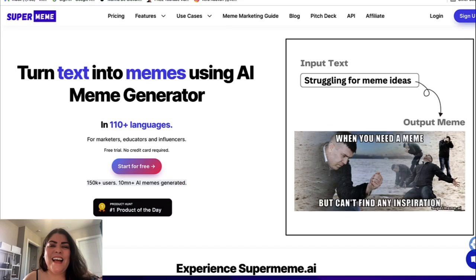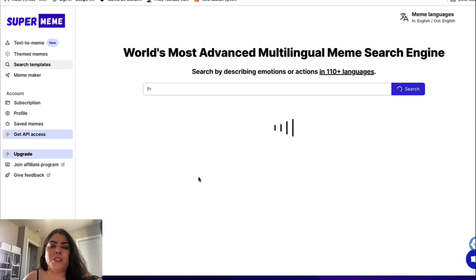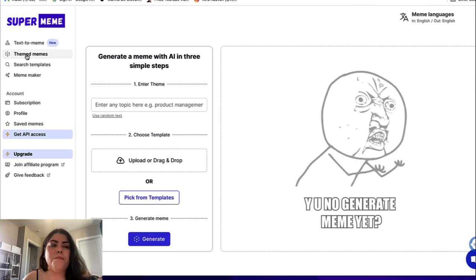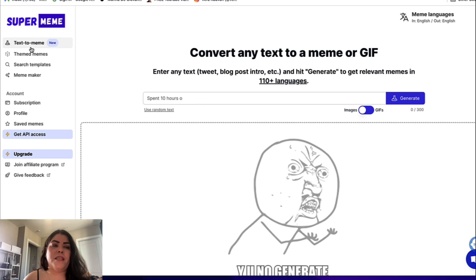This is a fun one — it's called Super Meme. Sometimes we need fun stuff in our content. Click 'Start for Free' and you'll see different options: text to meme, theme memes, search templates, and meme maker. With the meme maker you can add your own photo and text. With search templates you can find popular templates you've seen online. With theme memes, you enter any topic, drag your photo, and it automatically creates something for you.